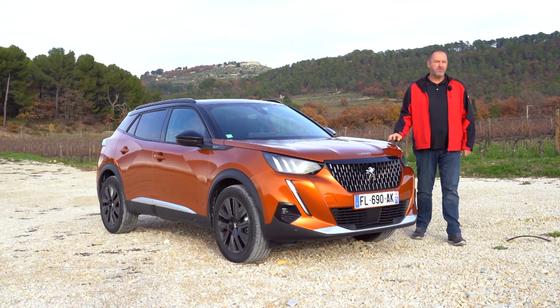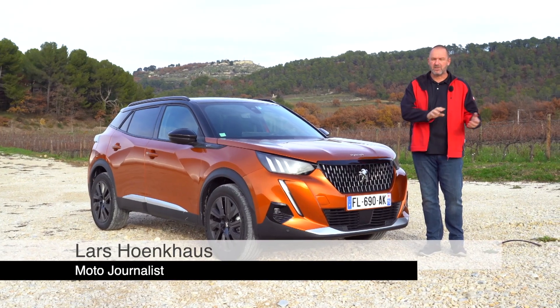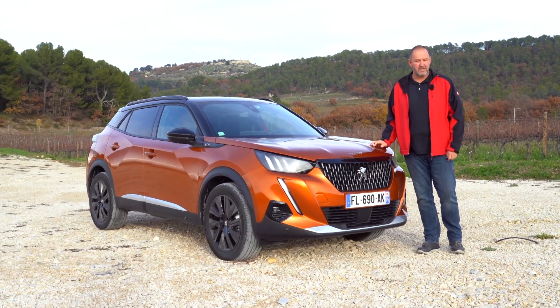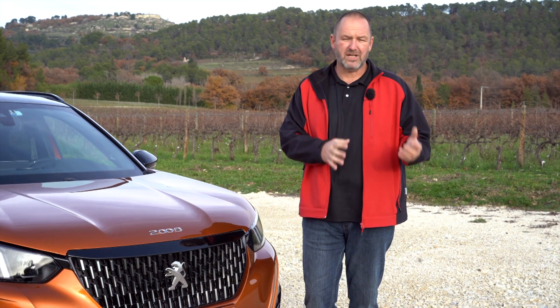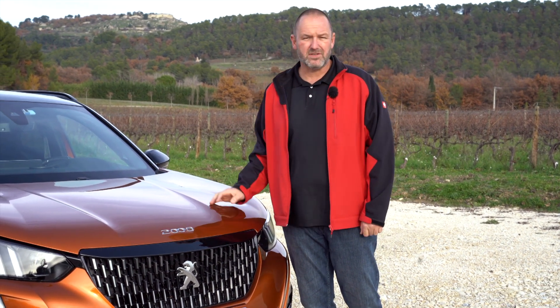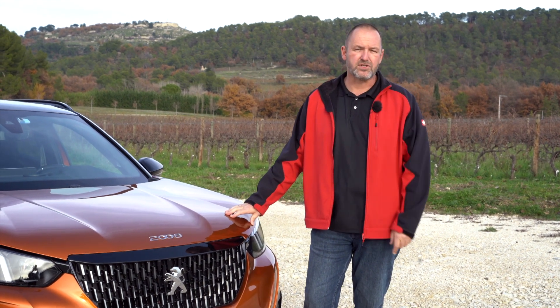Peugeot just launched the new 2008. The car has changed a lot. When you look at the predecessor, it went from a crossover now into a real SUV. Today we'll have a closer look at how the car drives, how it behaves, what about driver assistance and safety systems, what about the consumption — we're going to find out today. And we will have a closer look at the electric version as well.